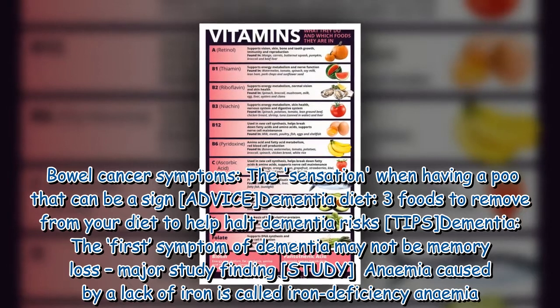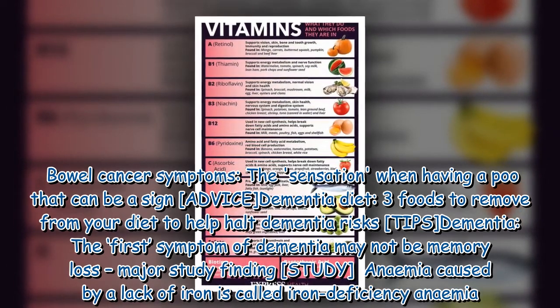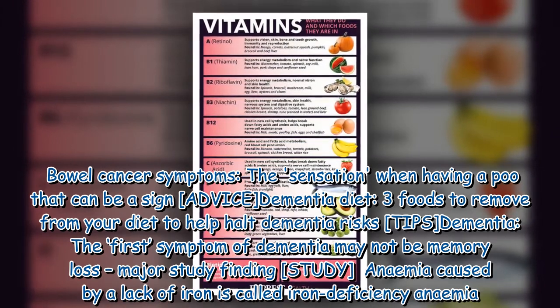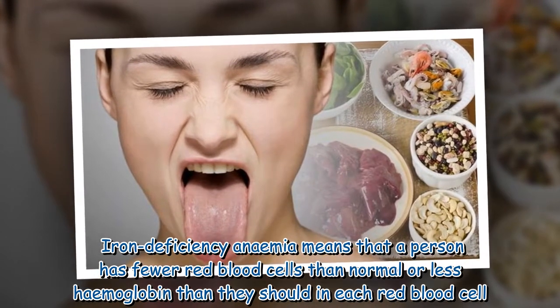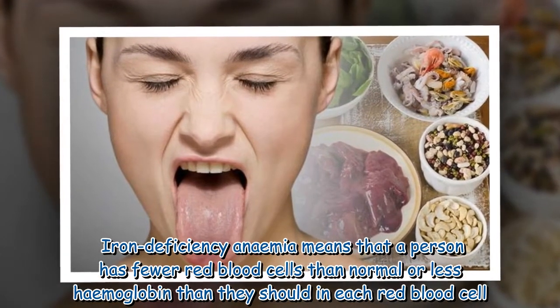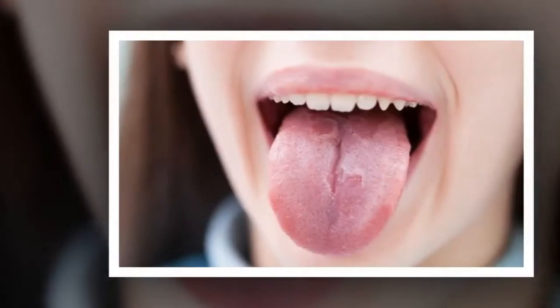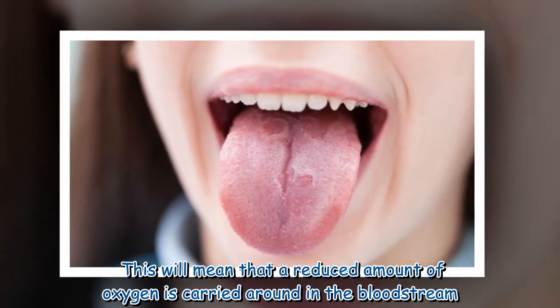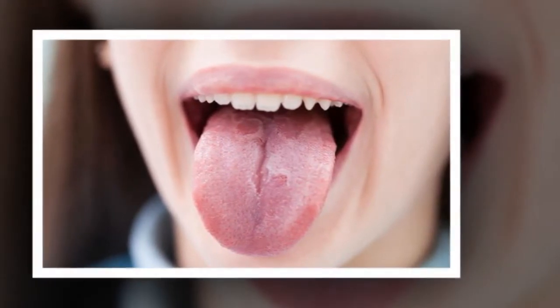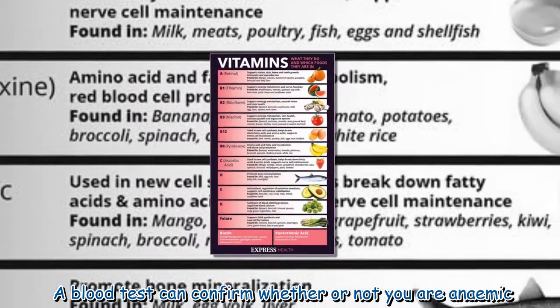Anemia caused by a lack of iron is called iron deficiency anemia. Iron deficiency anemia means that a person has fewer red blood cells than normal, or less hemoglobin than they should in each red blood cell. This means that a reduced amount of oxygen is carried around in the bloodstream. A blood test can confirm whether or not you are anemic.